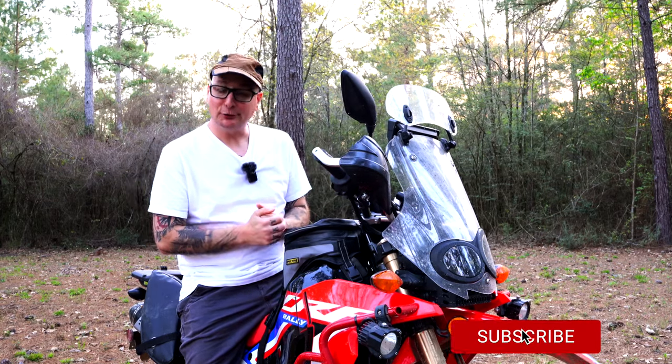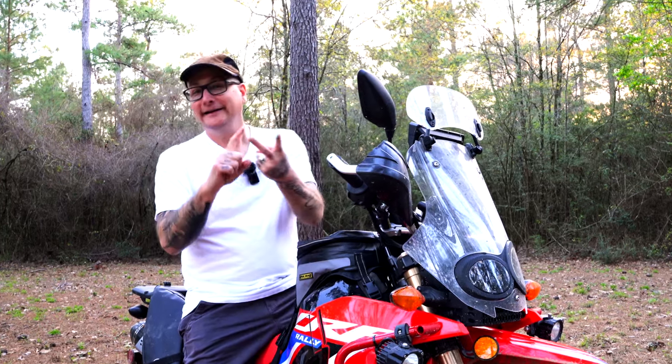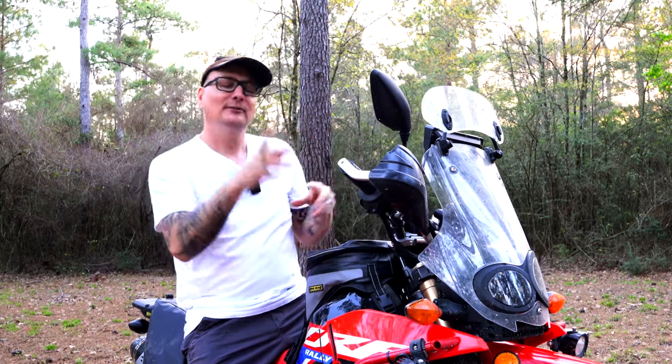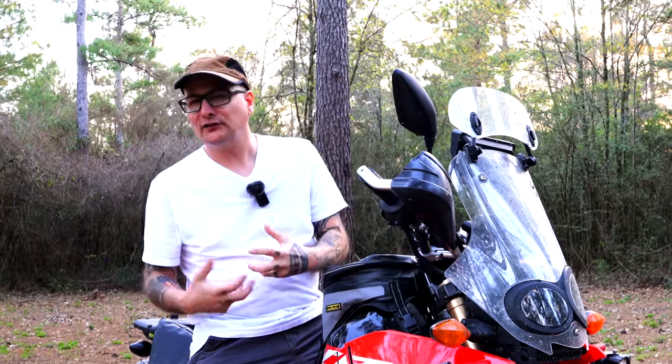That's my full moto camping loadout. Unpacking made me realize I should improve my first aid kit and carry a proper tire repair kit. If you have any recommendations — gear I'm missing or something I should check out — let me know in the comments. I'm always looking to make my camping kit easier and more complete. Thanks for watching, hit the thumbs up, subscribe, and I'll catch you in the next one.